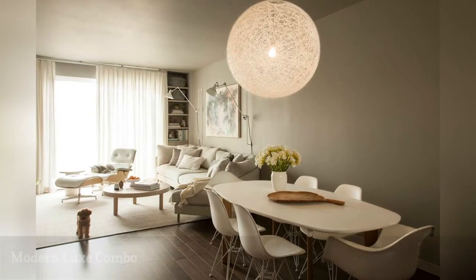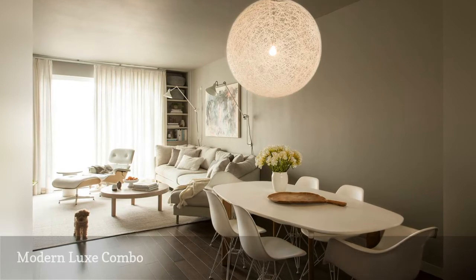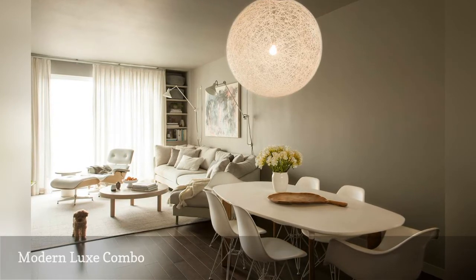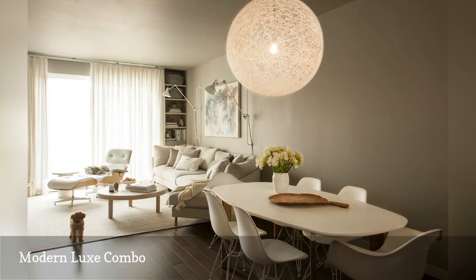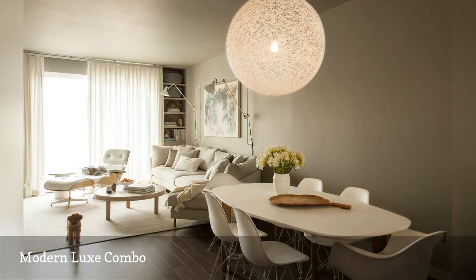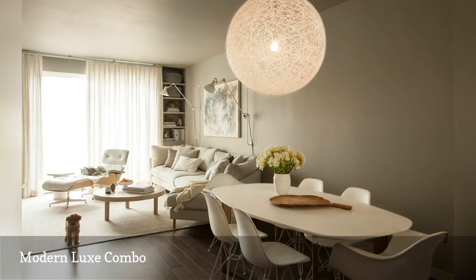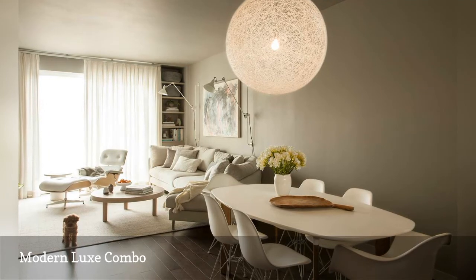In this luxe modern apartment designed by Orr Studios, a palette of soft grays and whites and mid-century classics like Eames Eiffel chairs and an iconic Eames lounger create a harmonious feel. An oval dining table has rounded corners that preserve the room's flow, anchored by a striking random light pendant to create a soothing, sophisticated, harmonious space with effortlessly distinct areas for living and dining.